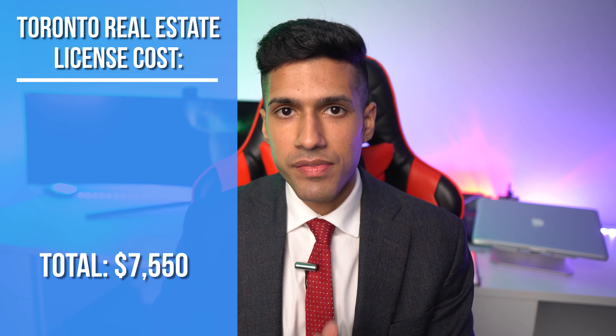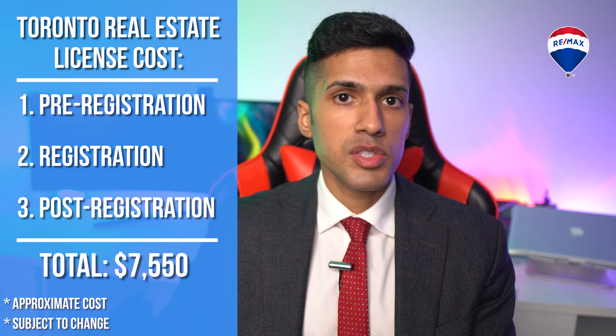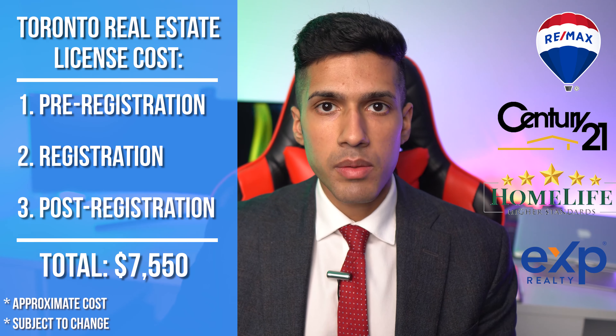Many of you are probably wondering what the total fee is going to be from the time that you start studying to the point when you're ready to go ahead and sell a home. The cost will be $7,550, which includes pre-registration, registration, and post-registration. Of course it's not going to cover the cost of choosing a brokerage, because brokerages will have different desk fees and startup fees up front.